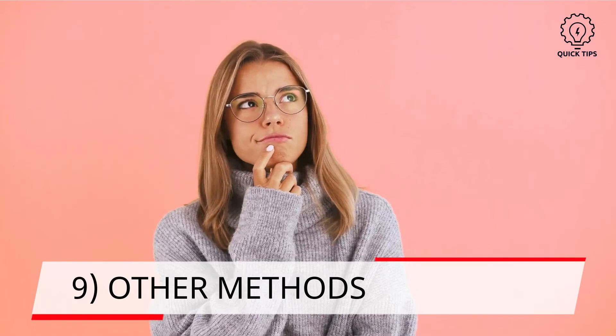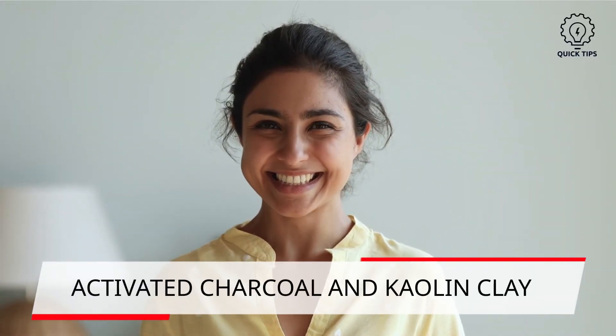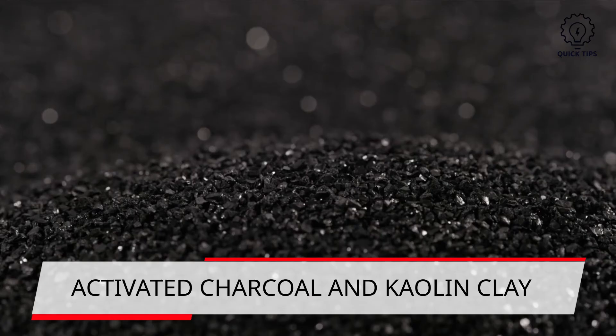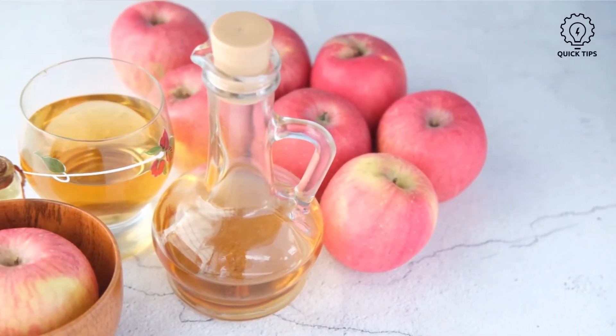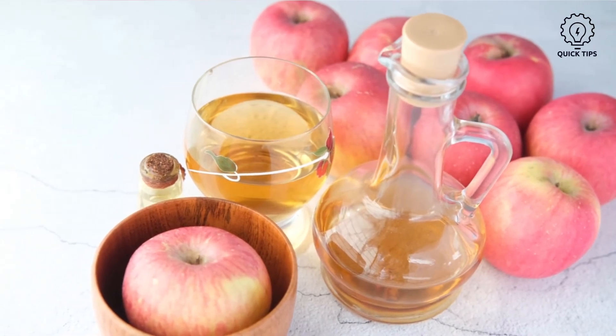9. Other methods. There are some other methods to whiten your teeth, but they are unproven. This includes using ingredients such as activated charcoal and kaolin clay. Some attribute whitening to using apple cider vinegar; however, it might weaken your enamel, which is bad.